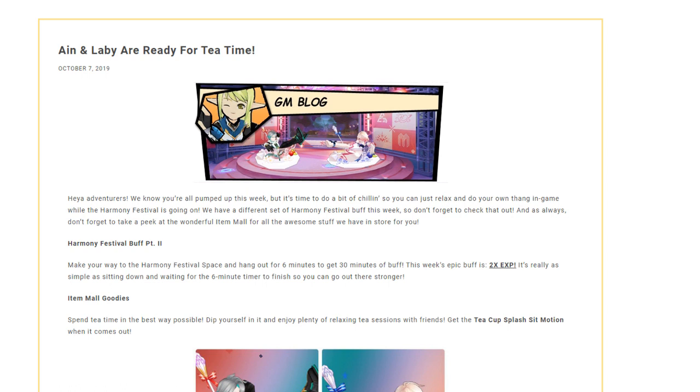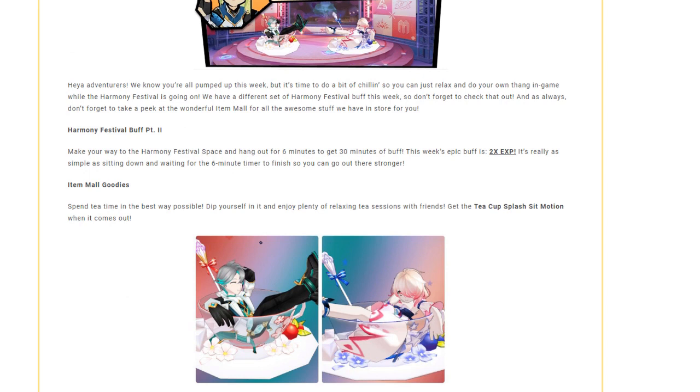And as always, don't forget to take a peek at the wonderful item mall for all those awesome things we have in store for you. The Harmony buff this week is going to be two times EXP, which is fine. Sit in the Harmony Festival space for six minutes and you get a 30-minute buff that you can refresh whenever you want.